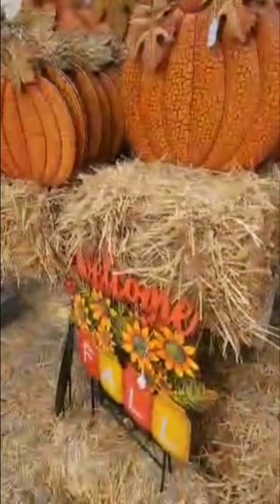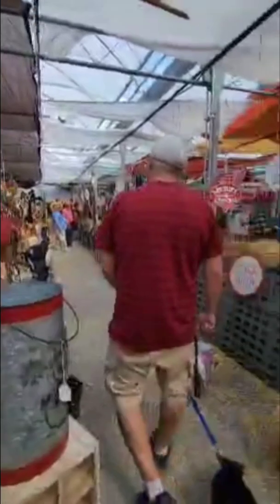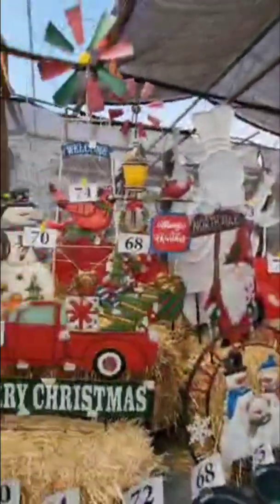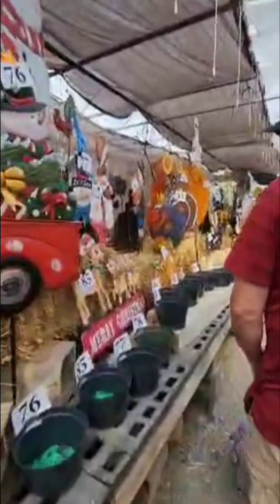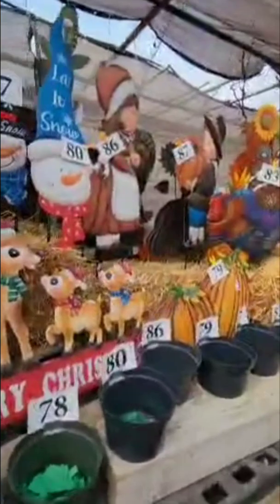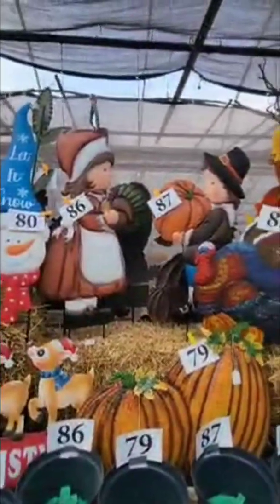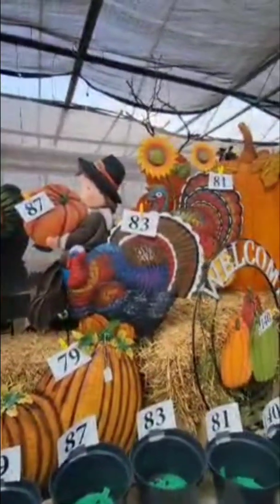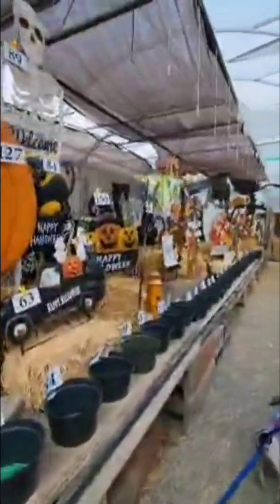We have a lot of pumpkin and fall ones, so I don't really need any more of those — I'm looking for something for my door. I don't have a lot of Thanksgiving stuff, so I think I'm going to bid on some more Thanksgiving stuff and a few Christmas items. My husband pointed out one I really like, so I'm going to bid on it. I think I'm going to do these pilgrim people.